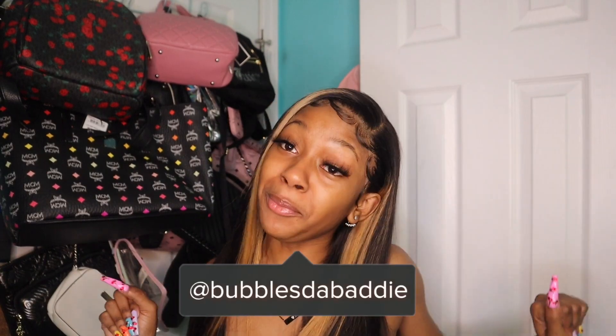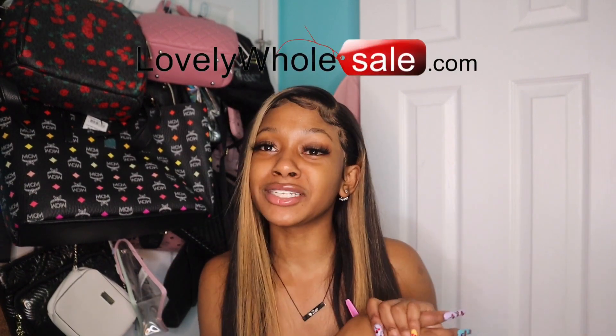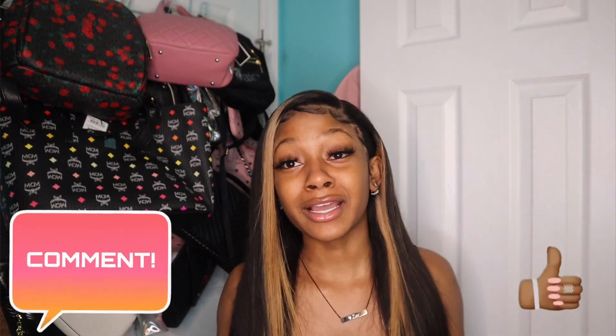Hey baddies, welcome back to my channel. If you are a subscriber, welcome back; if not, subscribe now. My name is Bubbles Da Baddie. In today's video I'm going to be trying on and reviewing some clothes from Lovely Wholesale — they sent me some items. I picked up six to twenty pieces to try out. I'll let y'all know how the stuff fits, the quality, the price, and I also have a coupon code, so stay tuned to the end and make sure y'all like and comment.